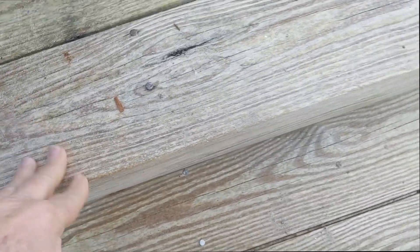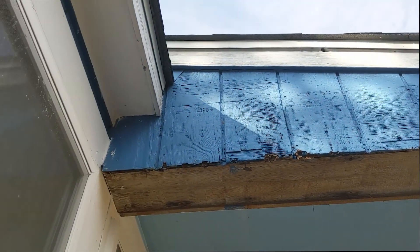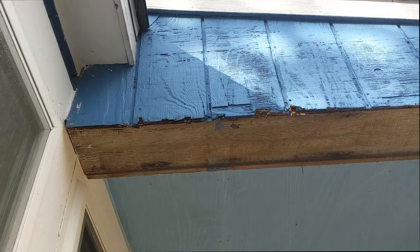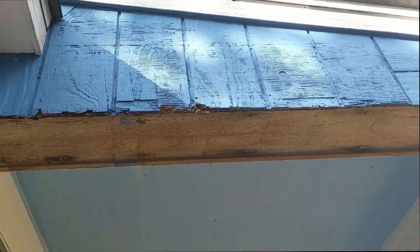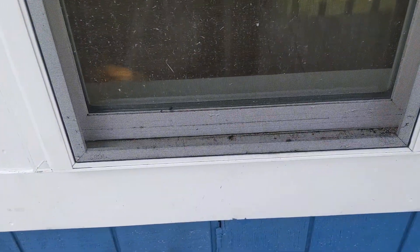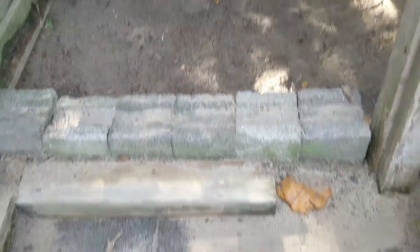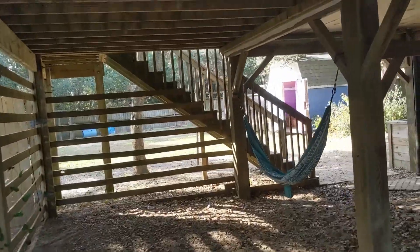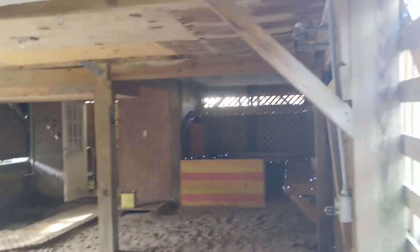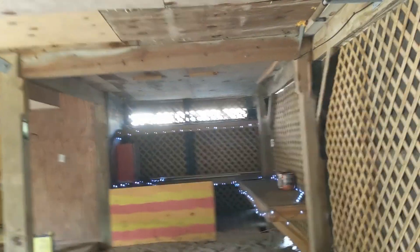Where the decks were pressure washed recently, they look pretty good. You have some eaves issues right there — looks like they didn't replace that T1-11. Your windows look like they're from the last ten years or so. You have this big underneath area; I can't figure out why they did this, but it looks like they were trying to do a tiki bar.